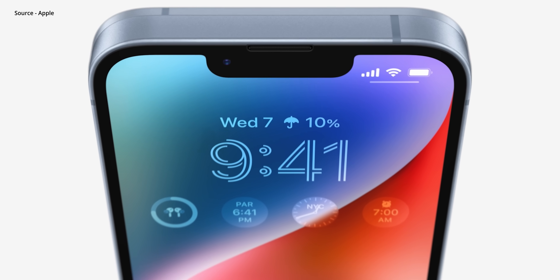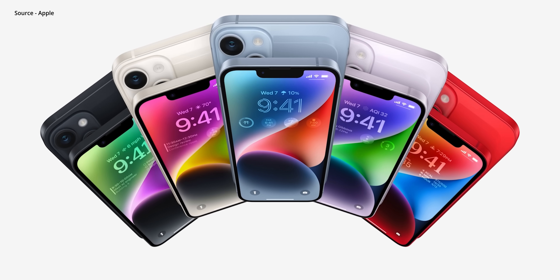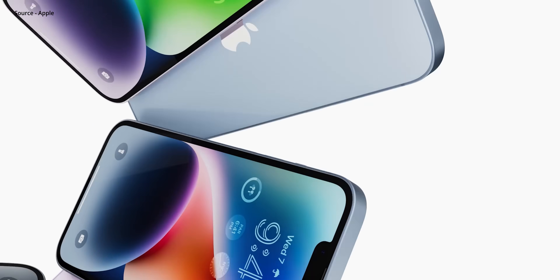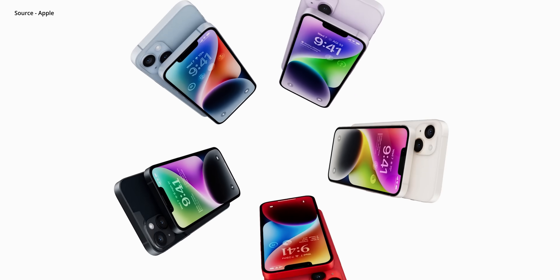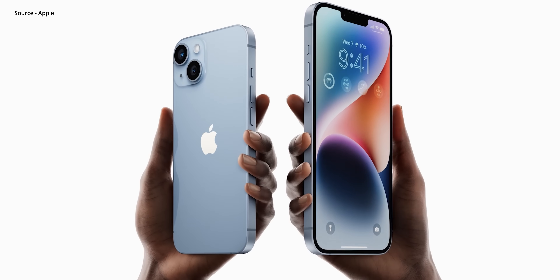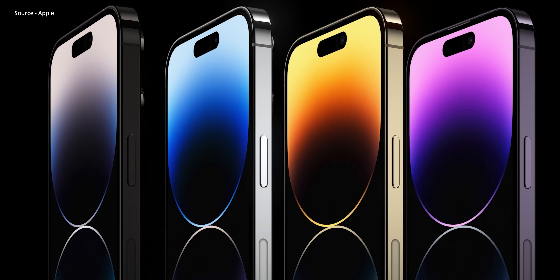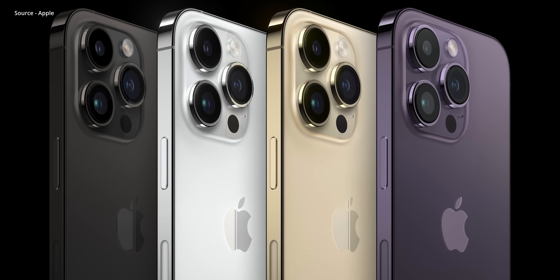The iPhone 14 and 14 Pro come in a variety of colors. The 14 comes in blue, purple, midnight, starlight, and Product Red, and still uses the same aerospace-grade aluminum construction as the 13. The 14 Pro comes in deep purple, gold, silver, and space black — which is probably the one I'd get. Expect the same build quality and finish as the 13 Pro series, though I'm a bit disappointed by the removal of the Alpine green finish. Maybe six months later Apple will launch a new colorway just to stay in the news cycle.